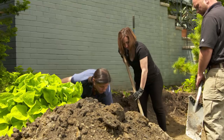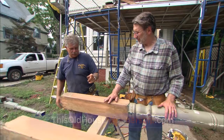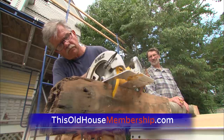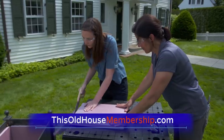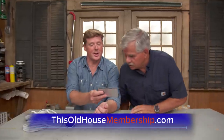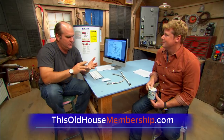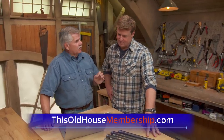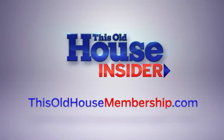Want to tackle all your home improvement projects with confidence? Join This Old House Insider, a new streaming service from This Old House — the iconic Emmy-winning series that inspired a generation of home enthusiasts. Stream over 1,000 episodes of This Old House and Ask This Old House commercial-free. Watch it all in the This Old House app, and join live online Q&As with our experts. Best of all, you can try Insider free for seven days. To join, go to thisoldhousemembership.com.